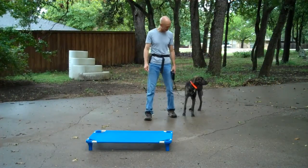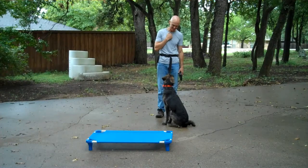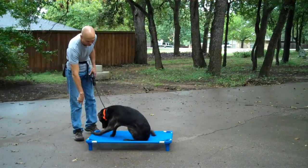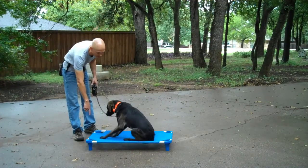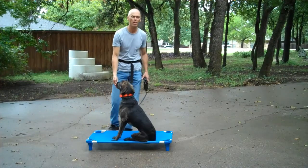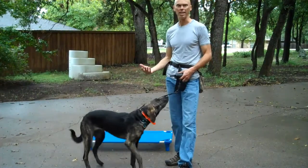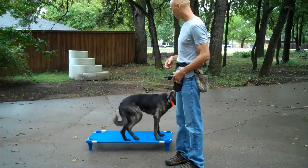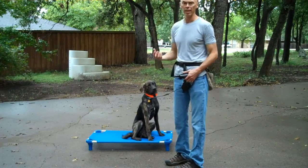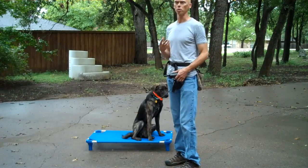His owners have done a good job already at teaching him to go to his crate, so this is just kind of an extension of that — go to your crate. So this is a pretty easy thing for him to do. His owners have done a very good job of training their older dog, but their lifestyle is pretty busy and they don't have time to get him trained to where they want him right now. But he's already got a pretty good foundation of some basic respect and attentiveness.